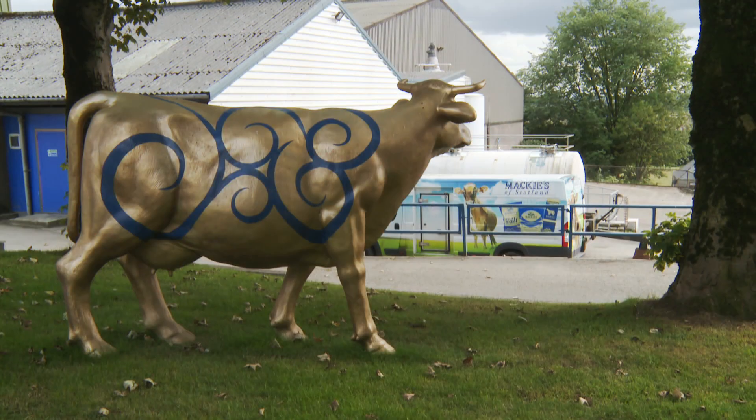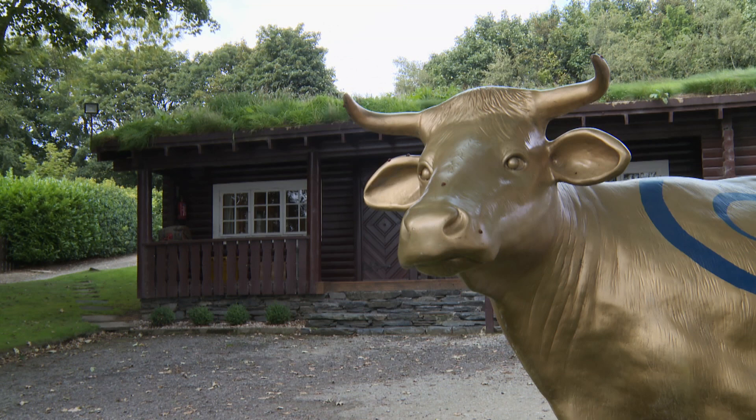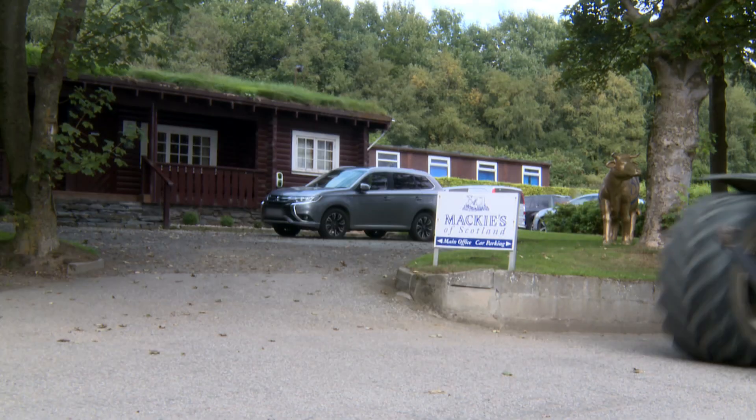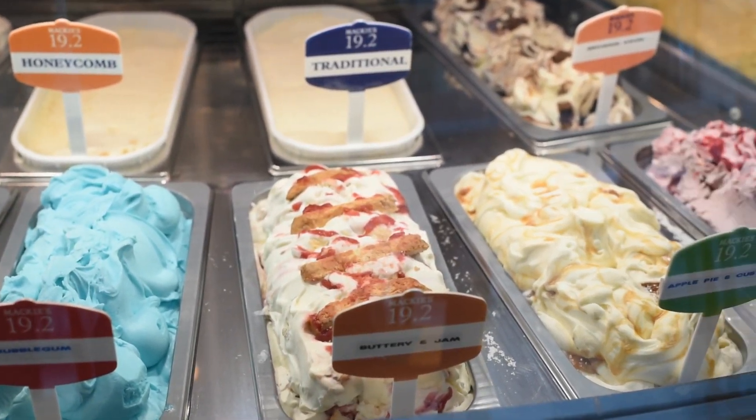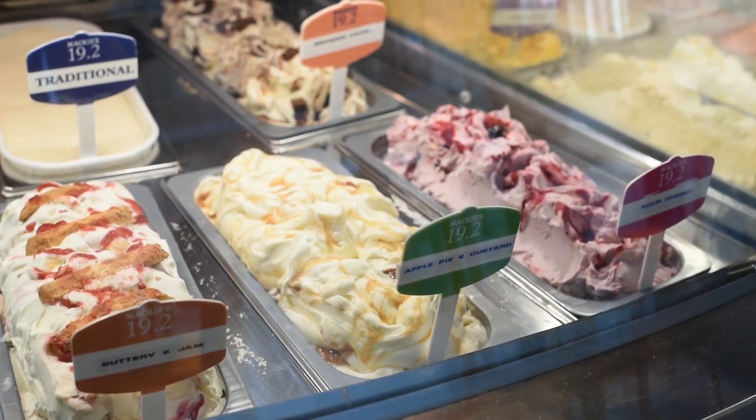We started making ice cream because more and more people were buying semi-skimmed and skimmed milk, and there was a huge amount of cream. And we thought, why not — let's make a good quality ice cream. And from there it's just gone from strength to strength. The farm buildings now house a state-of-the-art ice cream dairy and packaging plant. They churn out 10 different flavours, from Madagascan vanilla to mango and passion fruit.